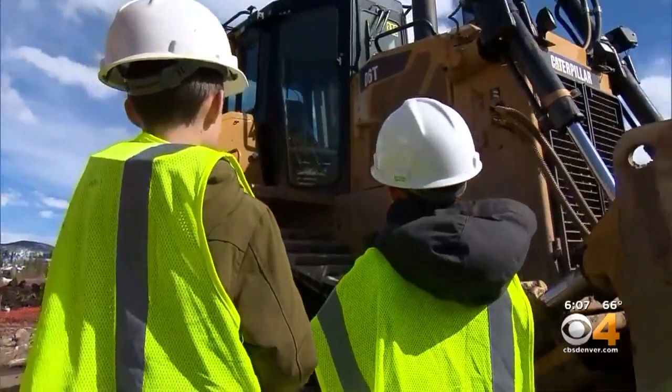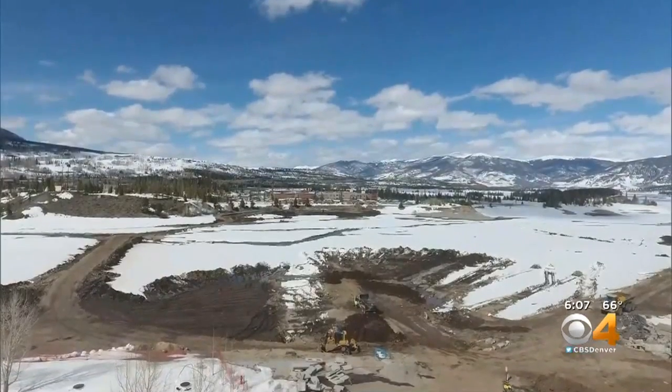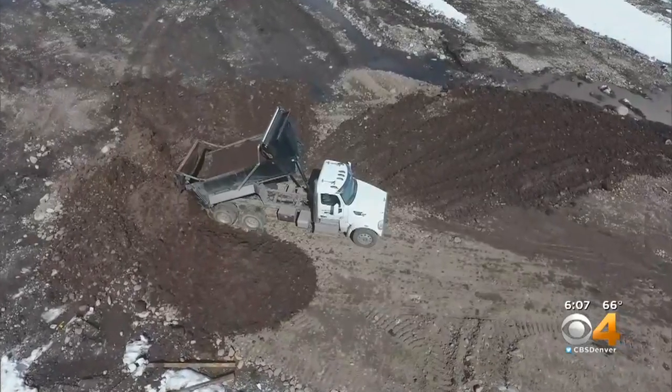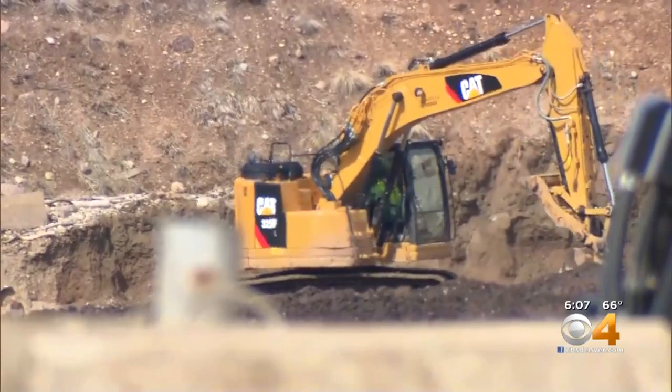Getting up close with the monster equipment tasked with Frisco's Big Dig. This marina here, it's such a tremendous asset. The project is massive. Drone 4 flies over some of the dirt work already well underway, creating deeper channels for boaters, lengthening the boating season by months.